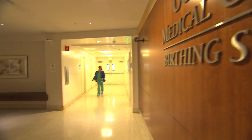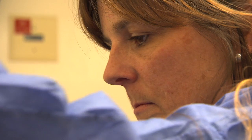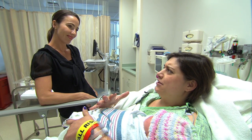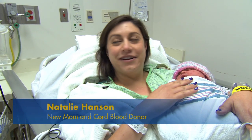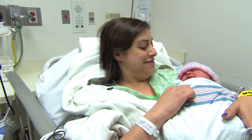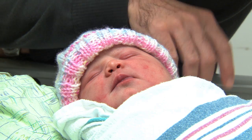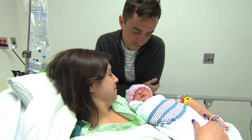UC Davis Medical Center's birthing unit has long been a place where new life begins. Now it's part of the first statewide effort to create a public bank for umbilical cord blood, and new mom Natalie Hansen knows it will someday save lives. Her twin sister was diagnosed with juvenile diabetes when they were eight, and she knows that cord blood is used to try to find cures for things like diabetes. Hansen decided to donate her daughter Wren's umbilical cord blood, which would otherwise be disposed of.